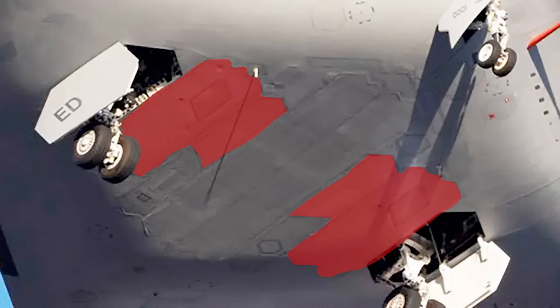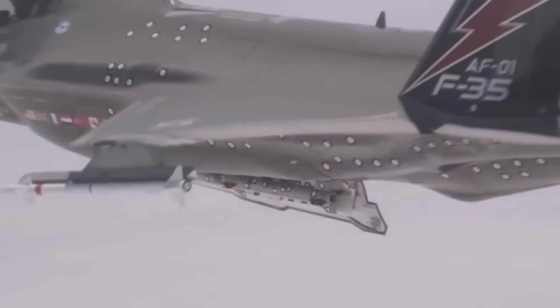Those panels could certainly be access points for internal components for maintenance and repair, but could just as feasibly be secondary munition stores. These payload bay doors, if that is what they are, are quite a bit smaller than that primary bay, but would still be plenty big enough to accommodate a wide variety of air-to-ground or maybe even air-to-air munitions.